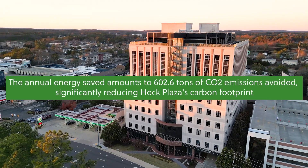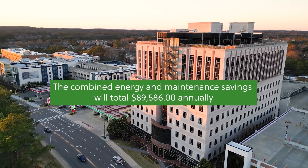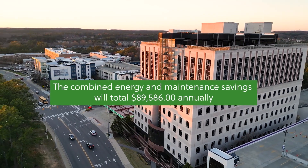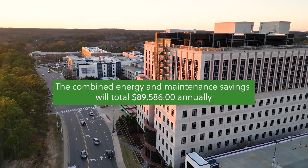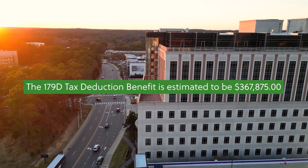We changed the lights in 12 floors of this building, and the fact that none of the tenants are complaining that it's too dark or too bright is an incredible win for the property team as well as for USLED.